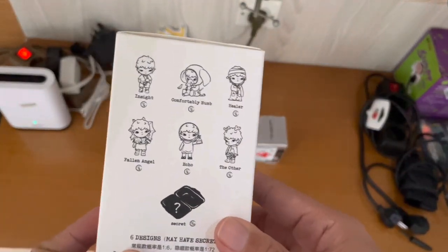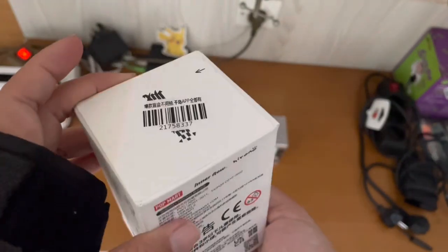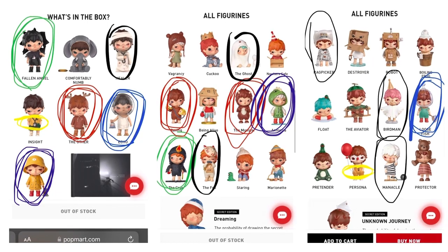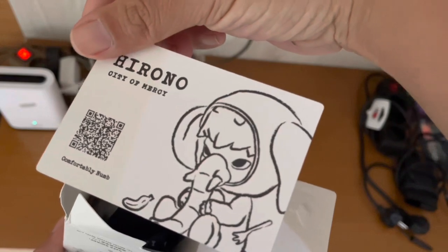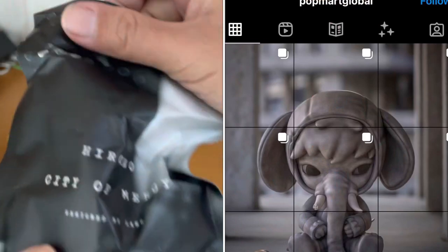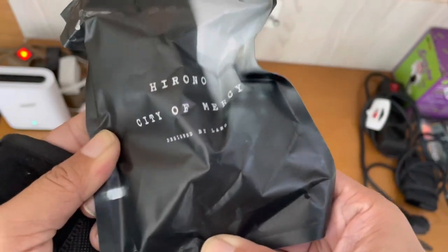Then we continue to the latest Hirono City of Mercy. Hirono has been issuing three series within two years. I bought the whole box of the first and second series, but I didn't get City of Mercy since I think it's too similar to the previous ones and I also had budget constraints. So I decided to get only the elephant one, the Comfortably Numb, because it's the centerpiece of Lang's designer art exhibition in Shanghai in July 2022.